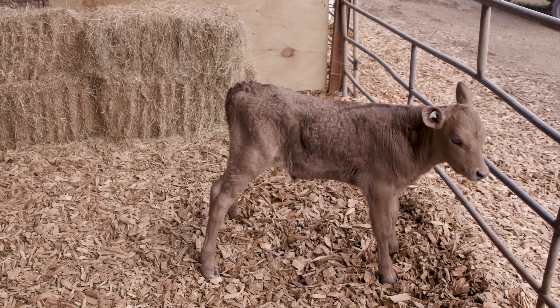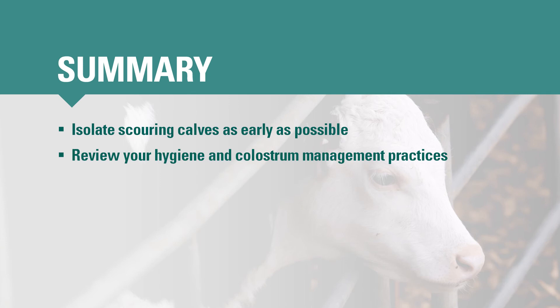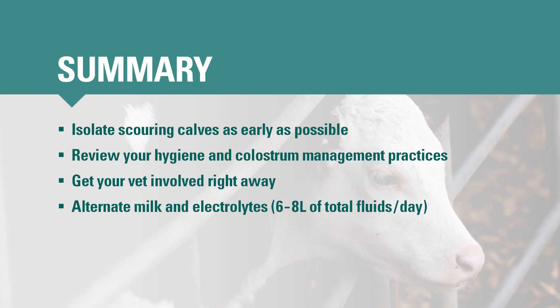Some scouring calves may also need injectable antibiotics to treat bacterial infections, or an anti-inflammatory drug to help make them feel better faster. Ask your vet what drugs to use and when, and check with your vet that you're giving the right dose and treating for the right length of time. Here is a brief summary of what to do if you have scouring calves: isolate individual scouring calves or pens of scouring calves as early as possible; ring your vet if you're not sure whether a calf has a nutritional or an infectious scour; check your hygiene and colostrum management practices; get your vet involved straight away to help you contain the current outbreak and prevent it from happening again; alternate milk and electrolyte feeds, providing 6–8 litres of total fluids each day; tube calves if they won't drink; treat scouring calves with other medications as prescribed by your vet and check with your vet that you're using them correctly.